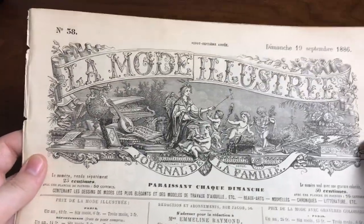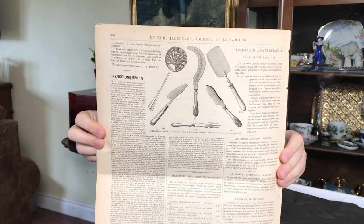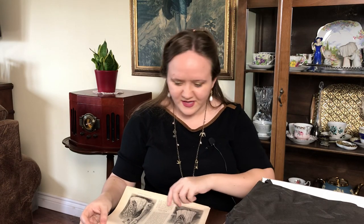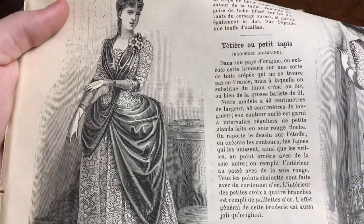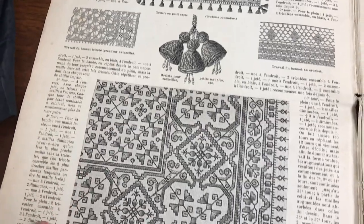These are pages from La Mode Illustrée from September 19th, 1886. That is one of my collecting goals — to own a full edition of a La Mode Illustrée. They have kitchen stuff on the back. I do not read French at all, but this is going to be so much fun. Look at the kitchen utensils on the back — that is seriously cool. I'm a sewing geek and also a kitchen geek, so anything historical cooking related as well as historical sewing related is right up my alley. And look at her dress, the lace on there! I think part of it has crochet instructions.